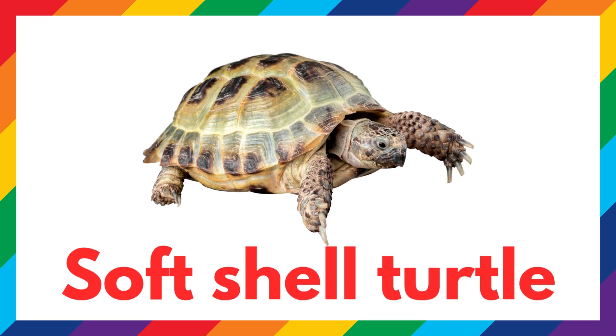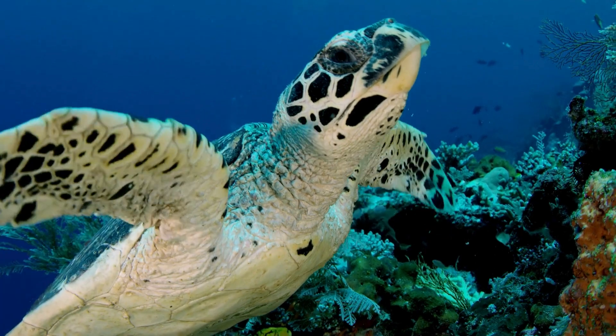This is a soft-shell turtle. It has a shell that feels more like leather.